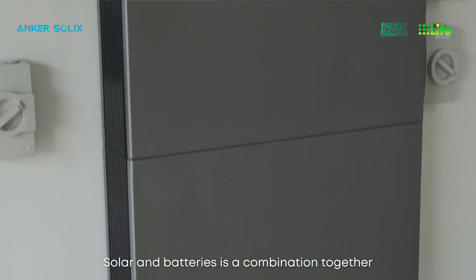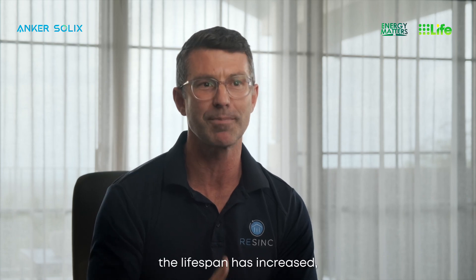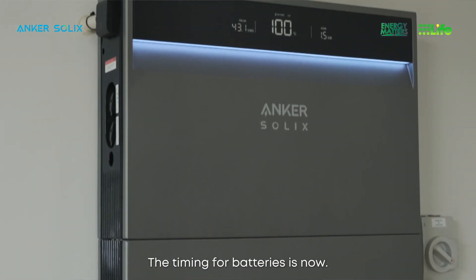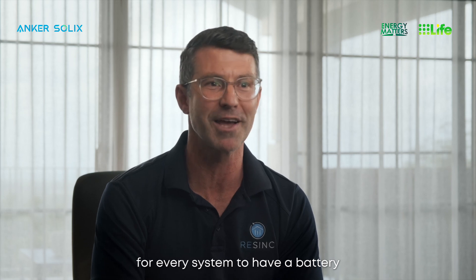Solar and batteries as a combination together are becoming very popular. As the price of batteries has come down, the lifespan has increased, and feed-in tariff prices have reduced whilst retail electricity prices have increased. The timing for batteries is now — it's going to be almost commonplace for every system to have a battery in the coming years.